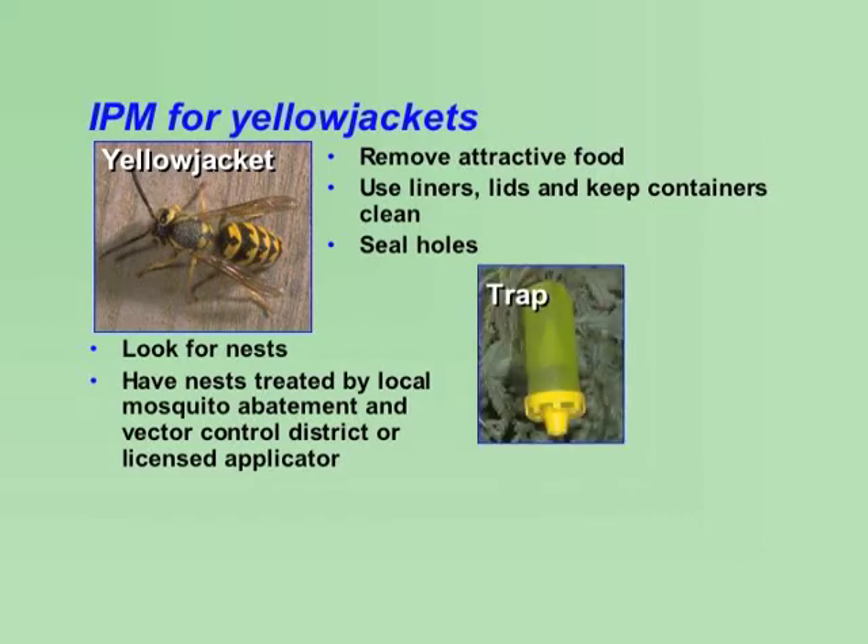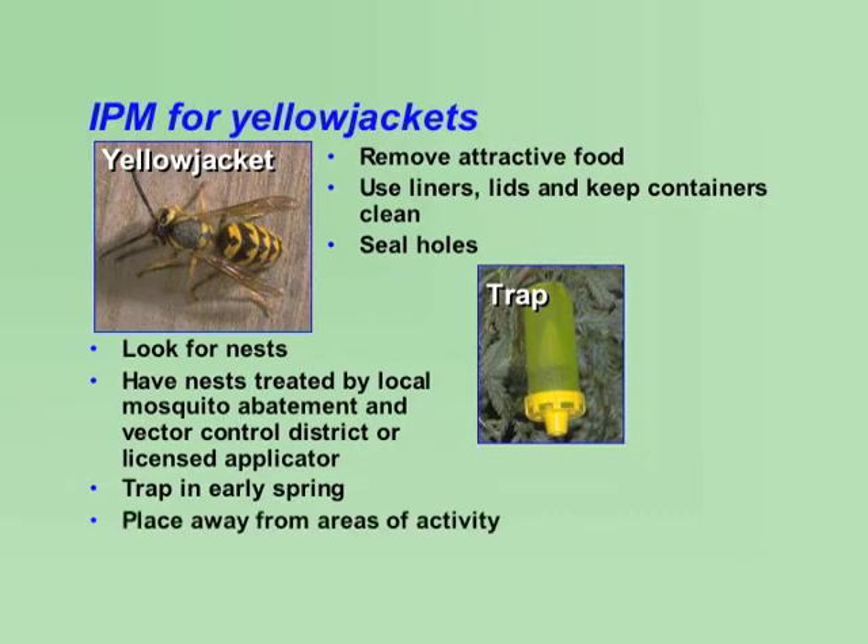In some cases, traps may reduce numbers of wasps, but are not nearly as effective as treating nests. Most commercial traps contain a chemical to lure the pests into the trap. Begin trapping in early spring to trap as many queens as possible. Keep yellowjackets away from students by placing traps away from where they play.